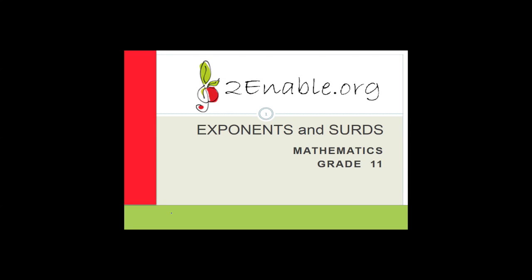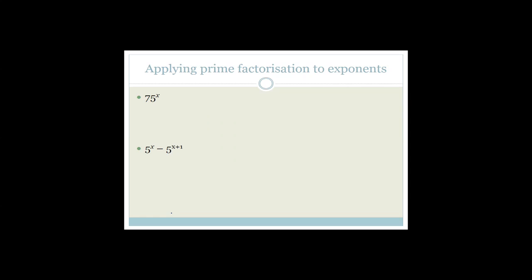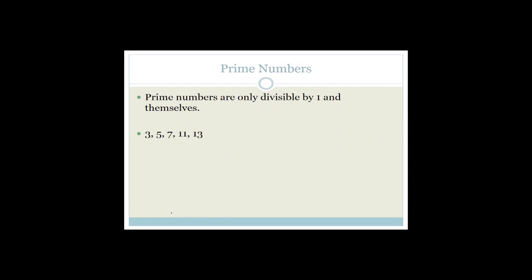We started with going through exponents and finished those in the last lesson. In this lesson, we're going to move on to surds. But before we start with surds, we have to talk about prime numbers, because we're actually going to use prime factorization for exponents before we move on to surds.